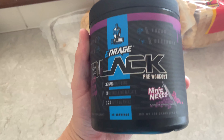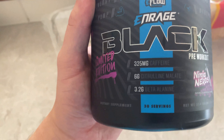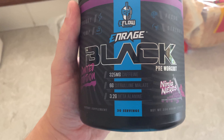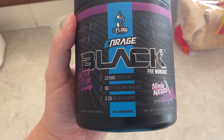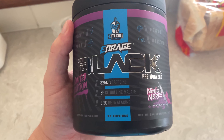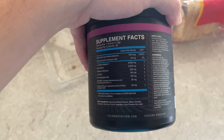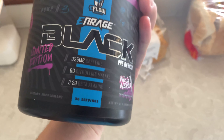I'm gonna get ready for gym now. I'm having this pre-workout today — it's my favorite brand at the moment, Black. 325 milligrams of caffeine, 3.2 grams of beta-alanine, and six grams of citrulline. It tastes great.